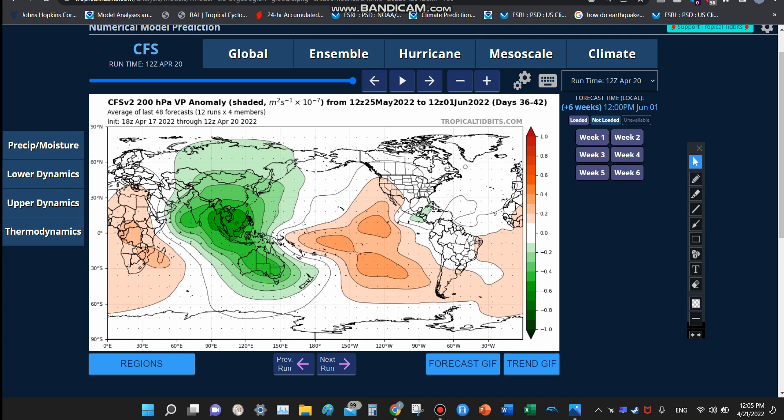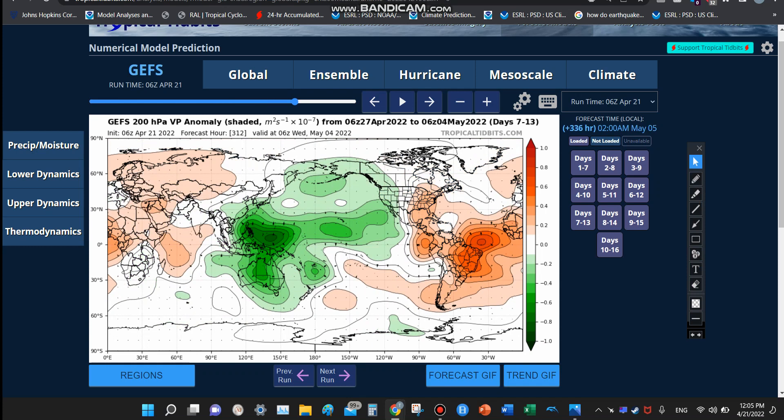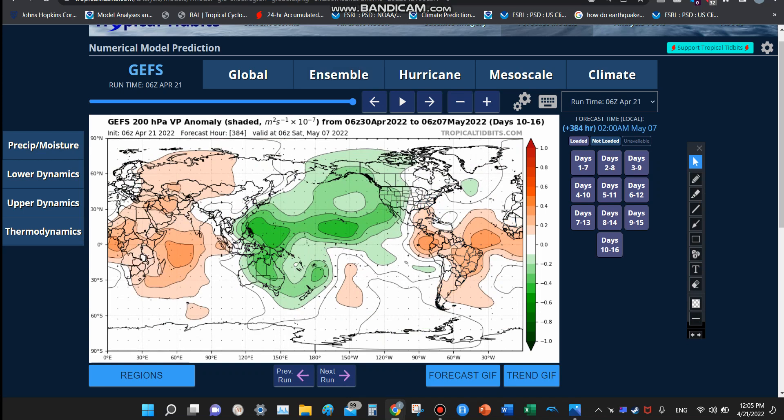Here is the GEFS model. You can sort of see that — the green areas move to the east over time. They've now reached the Western United States, but if you were to extend this out further, maybe the green would reach the Gulf of Mexico, but it doesn't yet. So for now, maybe a little bit less convection — which would explain why the models don't show very much right now.